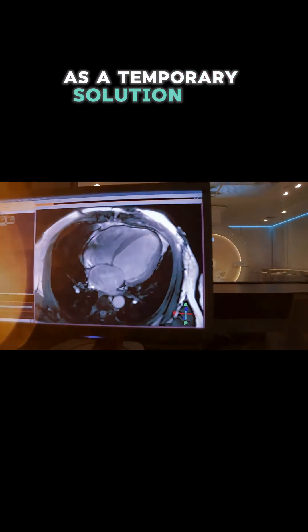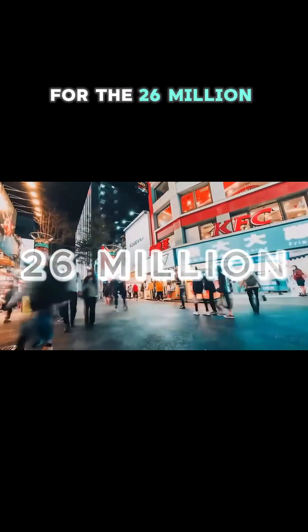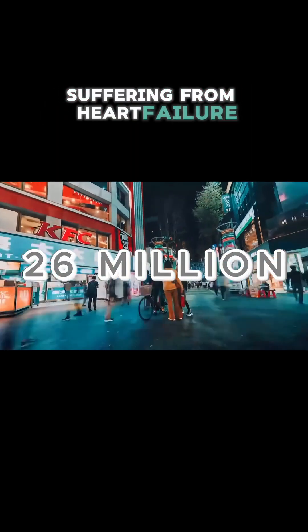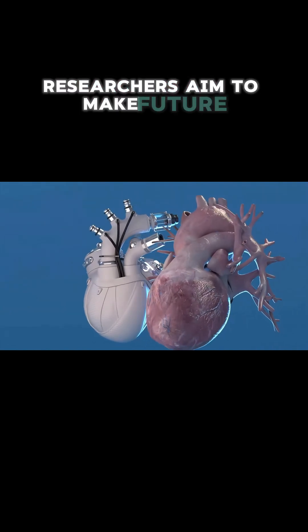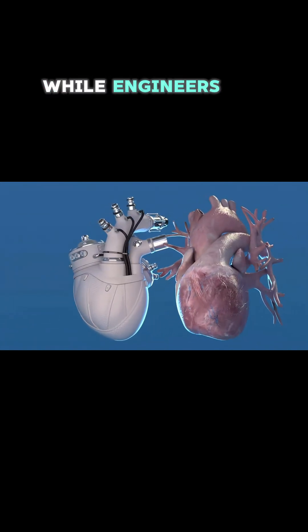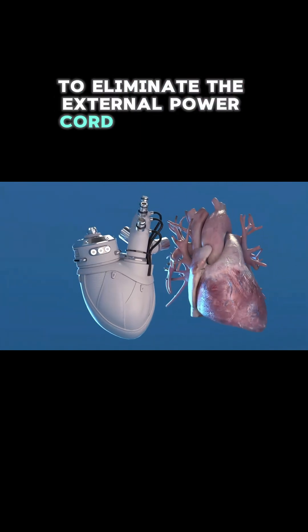While currently used as a temporary solution for patients awaiting transplants, Bivacor could revolutionize treatment for the 26 million people worldwide suffering from heart failure, particularly in regions with low organ donation rates. Researchers aim to make future versions smaller for pediatric patients, while engineers are developing longer-lasting batteries and wireless charging to eliminate the external power cord completely.